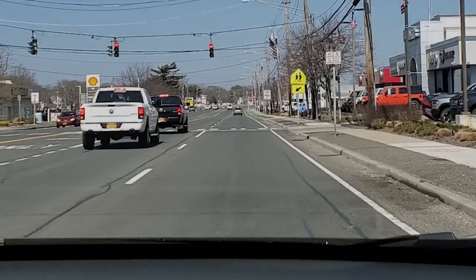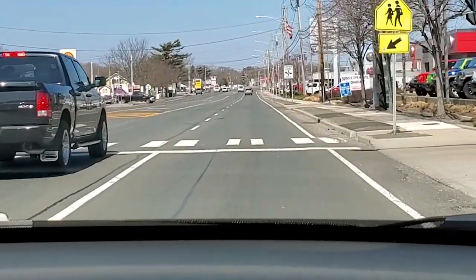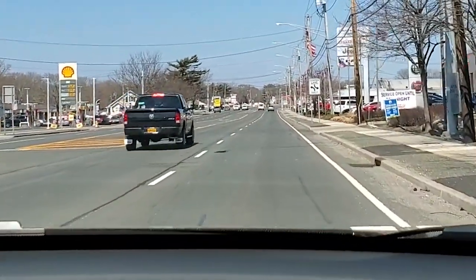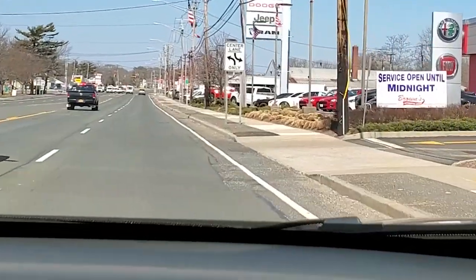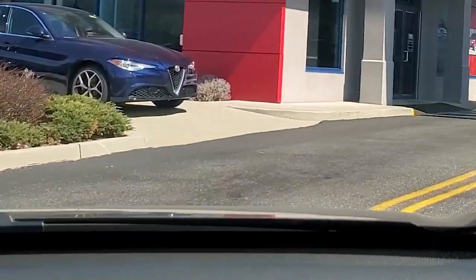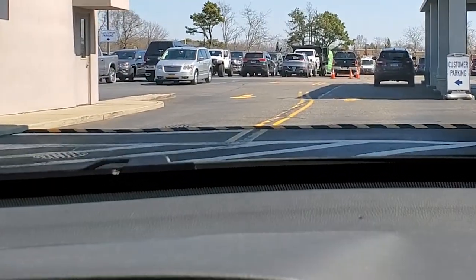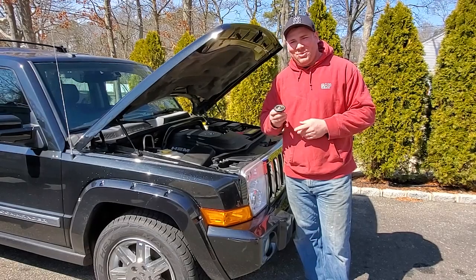I think the dealership is coming up real soon. Big ol' American flag is a telltale sign. Parts and service. Alfa Romeo. They're tiny. They're made from midgets. Hey, what's up guys? Dan H, and welcome to The Project.